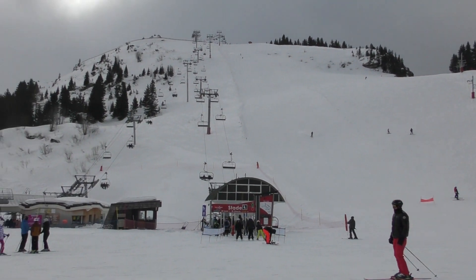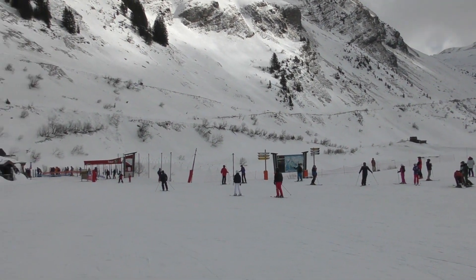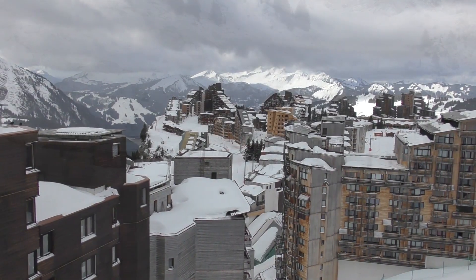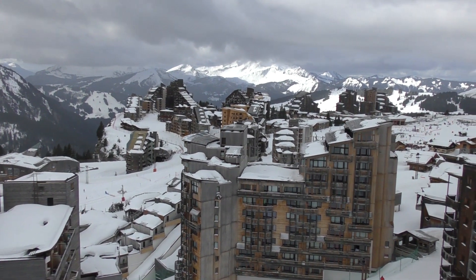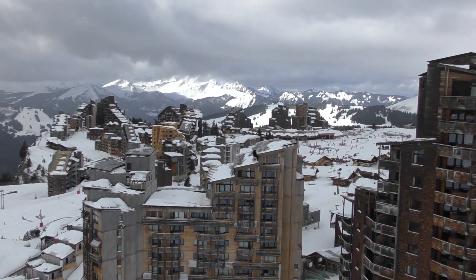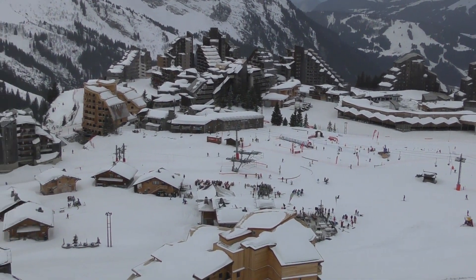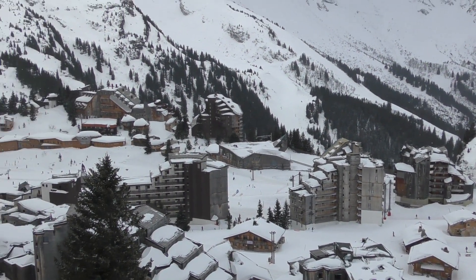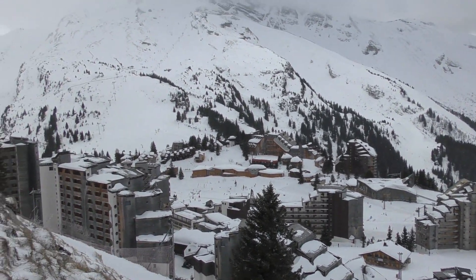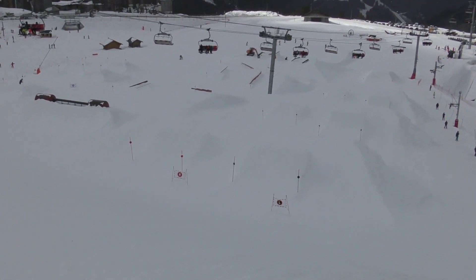We've got great coverage throughout the whole area, so you can explore lots of the pistes. A lot of the Port de Soleil is open, so despite conditions being a bit firm, there is a lot of fun to be had. I suggest spreading out — go and explore Switzerland, go to Châtel or Crozet. We've got great coverage on the pistes.